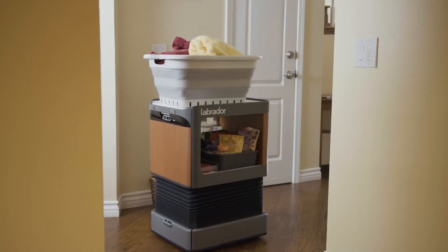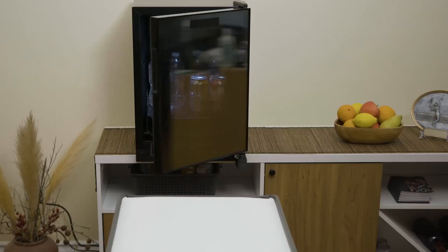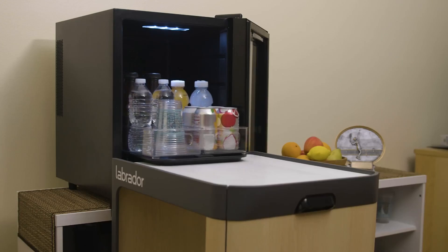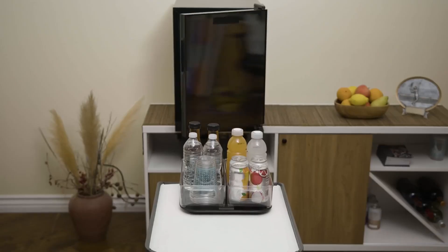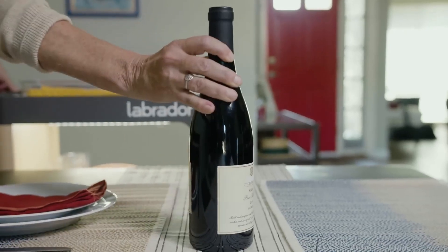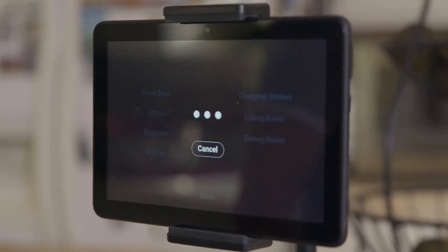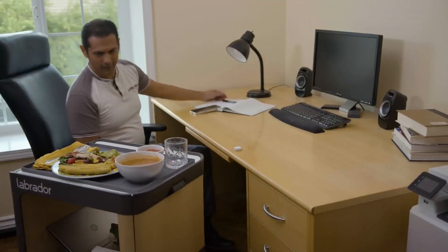It's great for families who want to experience the joy of having a pet without the commitment or responsibilities that come with owning a live animal. The Labrador Retriever Robot is programmed to form emotional connections with its owners, providing comfort and companionship whenever you need it. Whether you're a busy professional, a college student in a dorm, or just someone who loves cutting-edge technology, it's the perfect addition to your home.